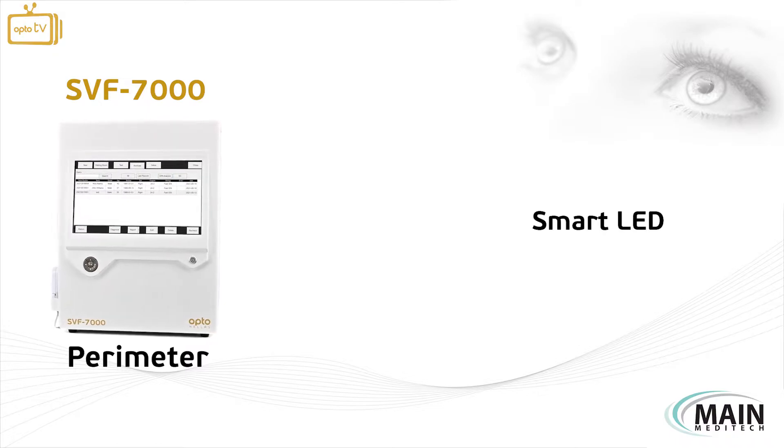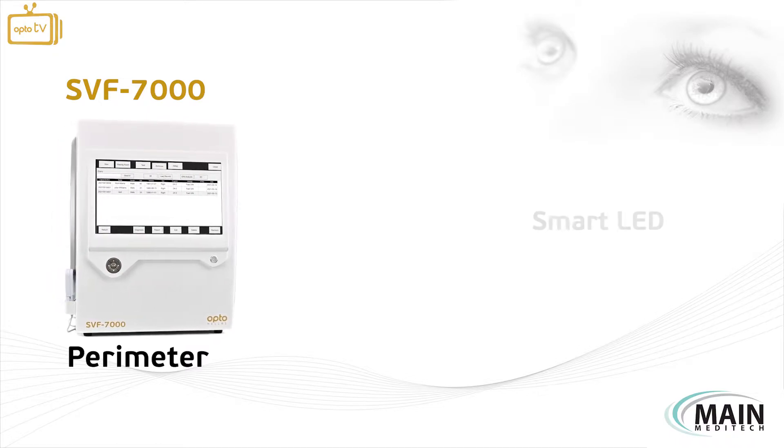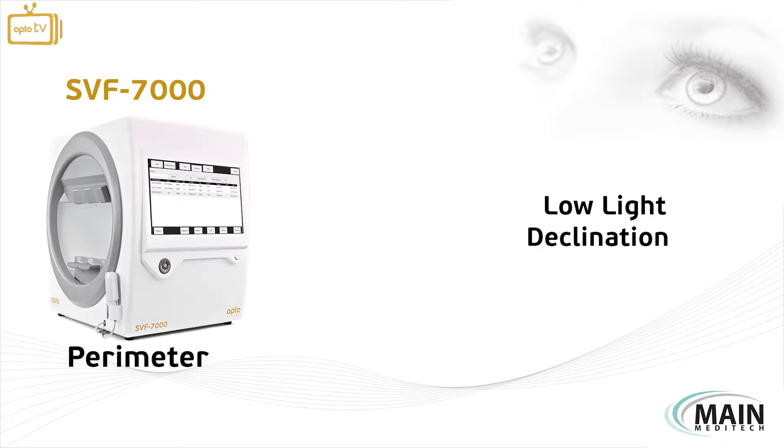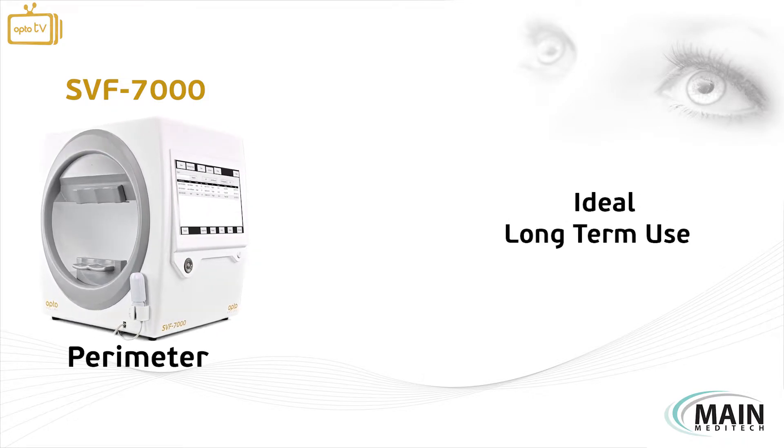The smart LED configuration of the device ensures a low-light declination which prolongs the life of the light source, being ideal for long-term use.